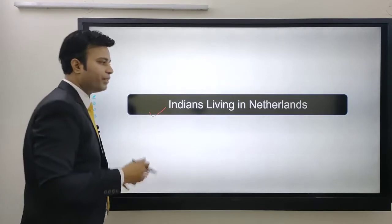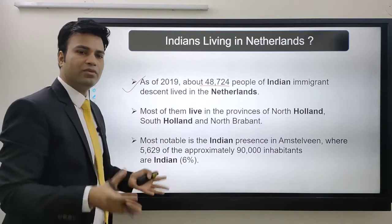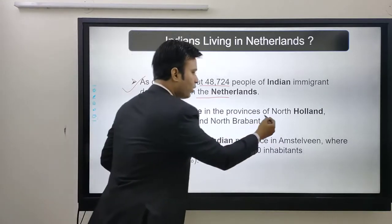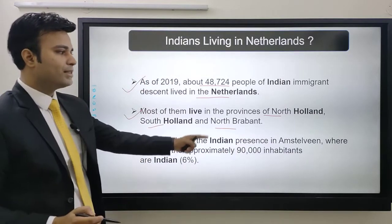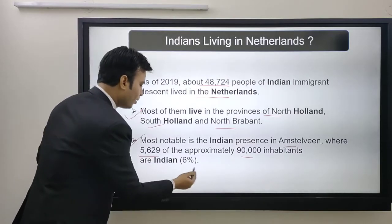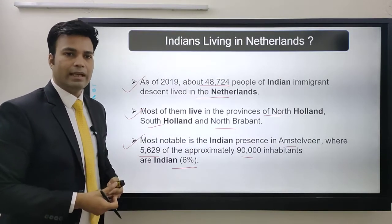Next is the status of Indians living in Netherlands. As of 2019, about 40,724 — or roughly 50,000 — Indian immigrants are descended in the Netherlands. Most of them live in the provinces of North Holland, South Holland, and North Brabant. Most notable is the Indian presence in Amstelwil, where 5,629 of approximately 90,000 inhabitants are Indians — about 6% of the city's population. There are also quite a lot of Indian students studying in Netherlands.